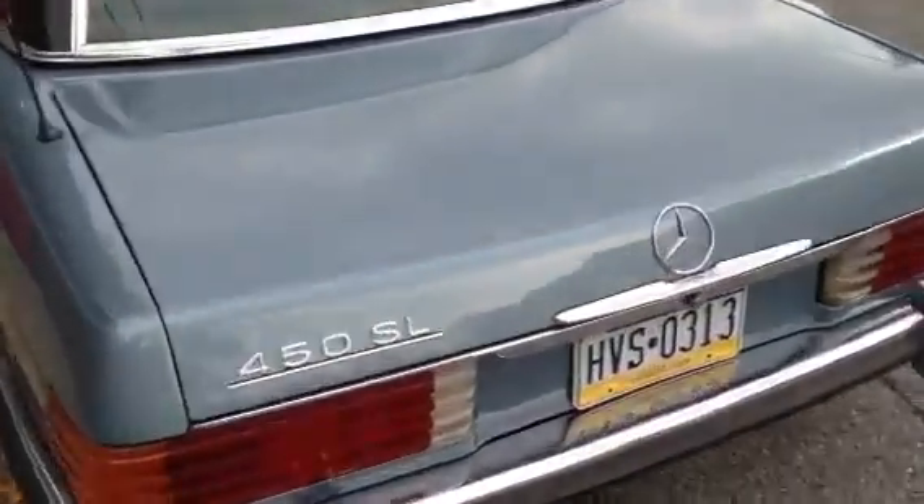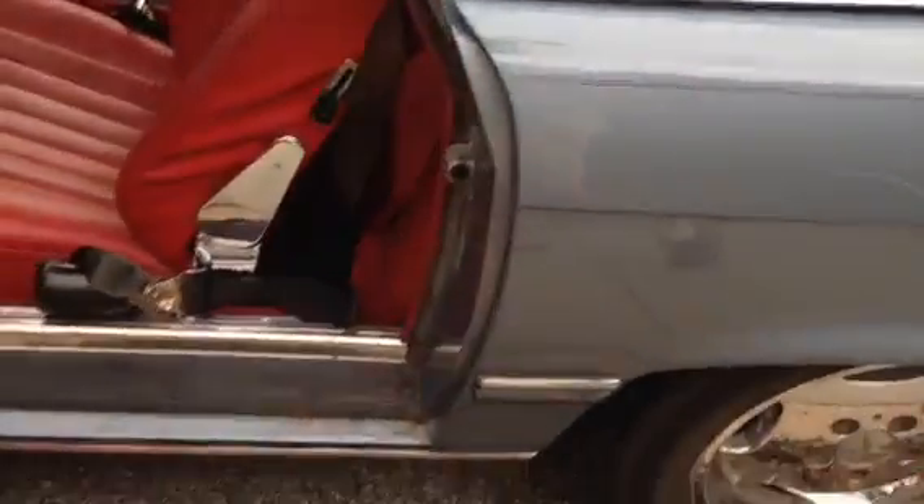A little quick walk around of my rat rod project. Listen to the exhaust — it's got a little bit of rust in here for sure, but the exhaust is quiet.